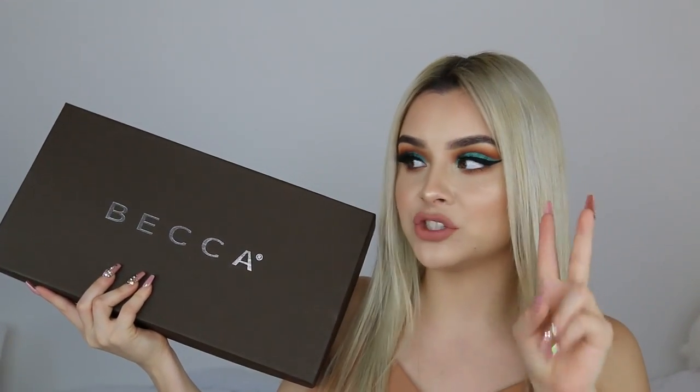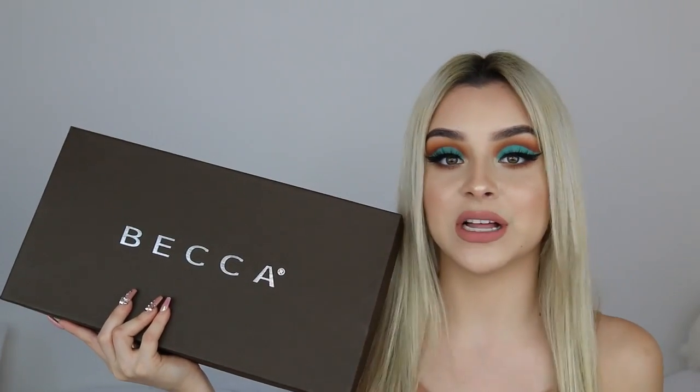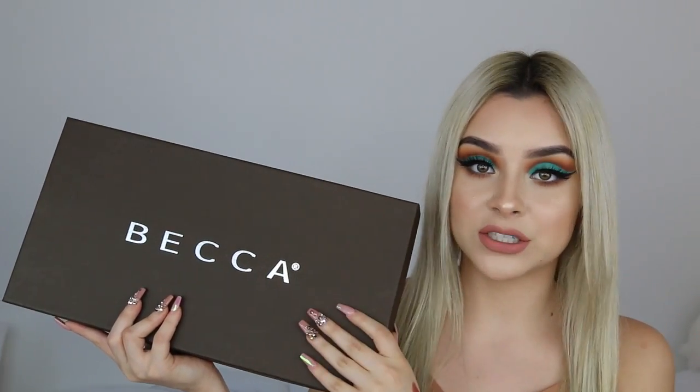Becca sent me out a third package — they've sent me two before. If you guys have been following me for a while, you'd know that bronzers are my thing. I love to be bronzed. Today I am literally whiter than a snowman but Becca has got my back — they sent me their new collection of bronzers.